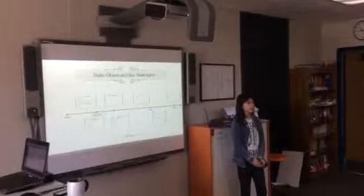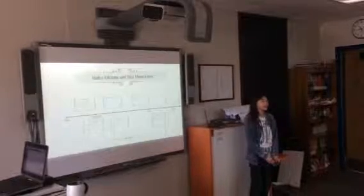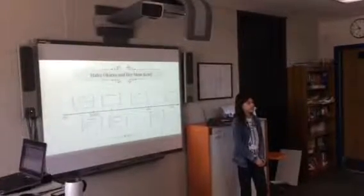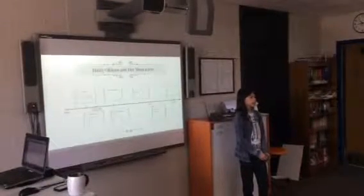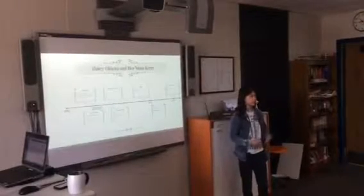The most common type of progeria is Hutchinson-Gilford, and that makes the human age eight times faster than normal. When you have progeria, you get arthritis and other symptoms that you get when you're older.